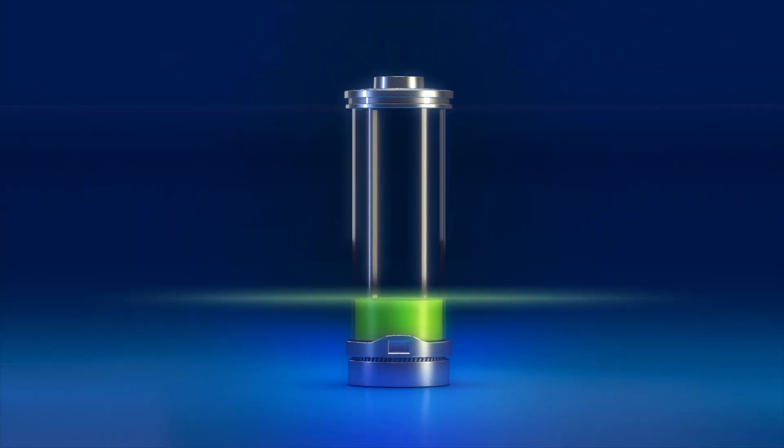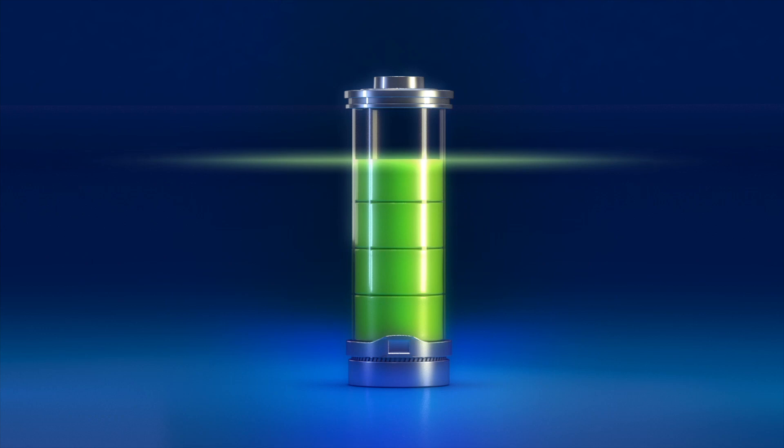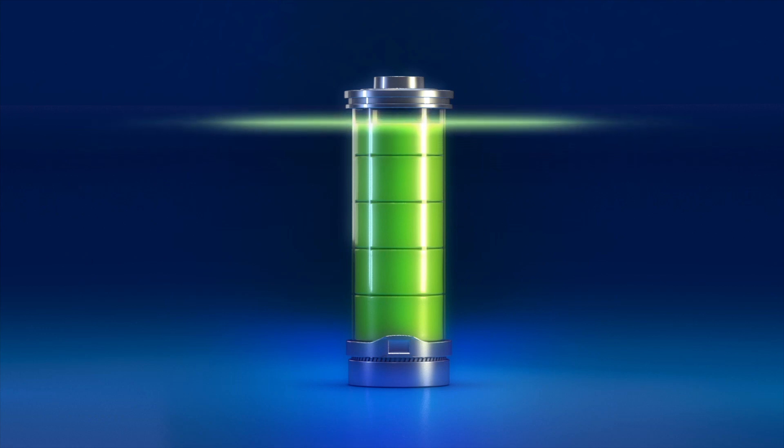Rechargeable batteries come in various sizes to fit your devices. They offer a cost-effective solution over time, as you'll save money by not purchasing disposable batteries regularly.